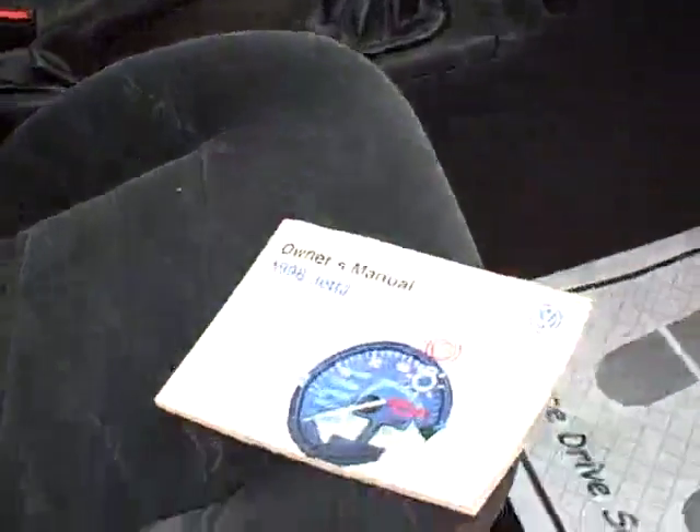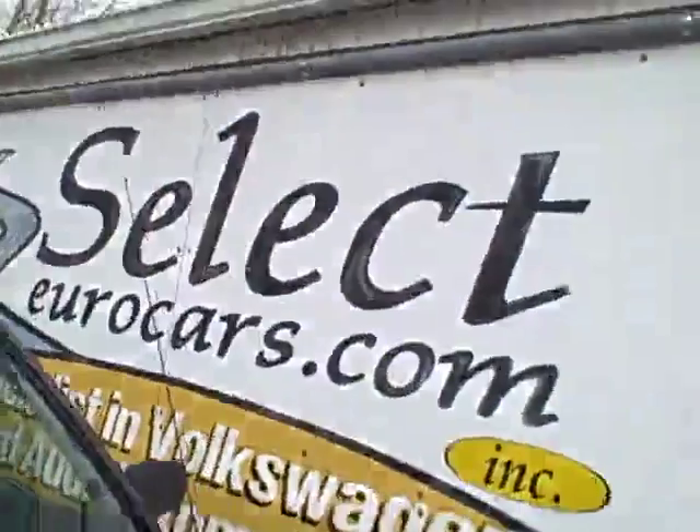Reasonable tread on the tires. Sure, there's some scuffs here and there. Here's a view of the passenger rear — there's going to be wear on the seats and the carpet; it is a 1998. But again, same owner, 10 years, and just traded on a VW here at Select Eurocars.